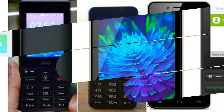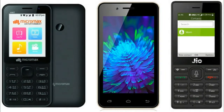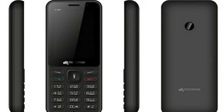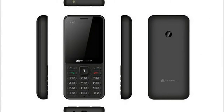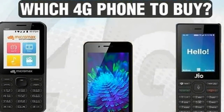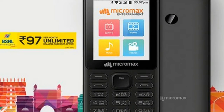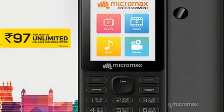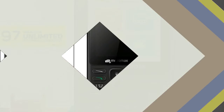BSNL and Micromax have launched the new Bharat One 4G feature phone in a clear challenge to Reliance JioPhone. The new handset will go on sale on Friday and costs Rs. 2,200. The biggest highlight of the phone is the unlimited data and calling plan that BSNL is providing for Rs. 97 for 28 days.